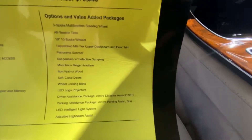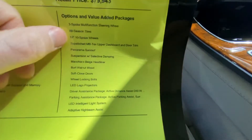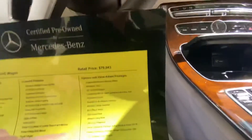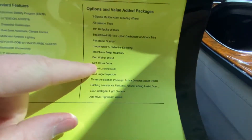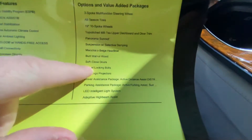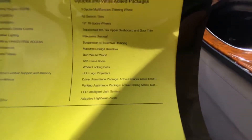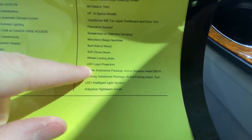Some of the optional features include the three-spoke steering wheel, all-season tires, 19-inch wheels, and the panoramic sunroof. There's also the macchiato beige headliner — you can only get that with the luxury edition, and there are virtually none of them out there. It also has soft-close doors, so you barely have to close them. Plus wheel-locking bolts so no one can mess with your wheels or tires.